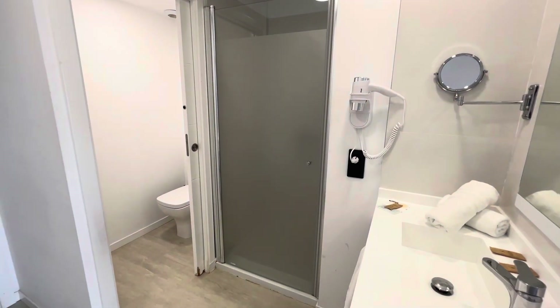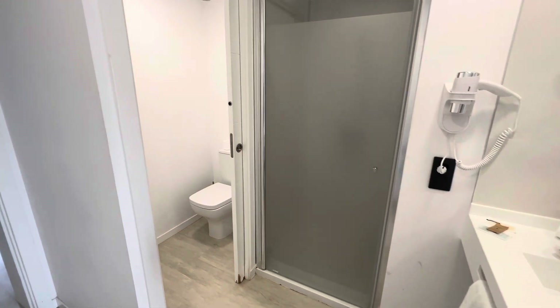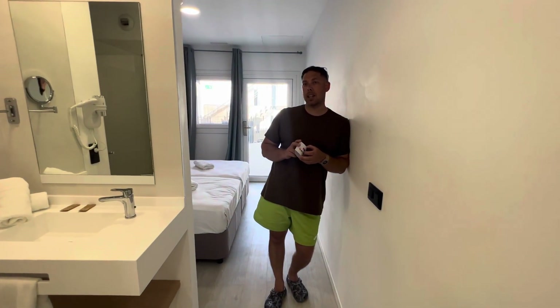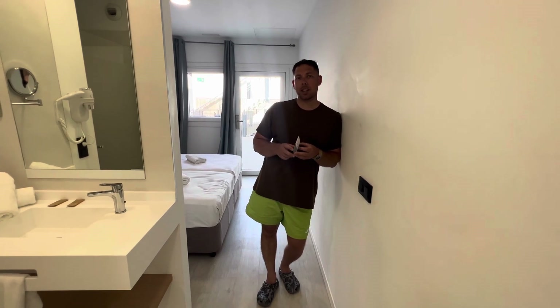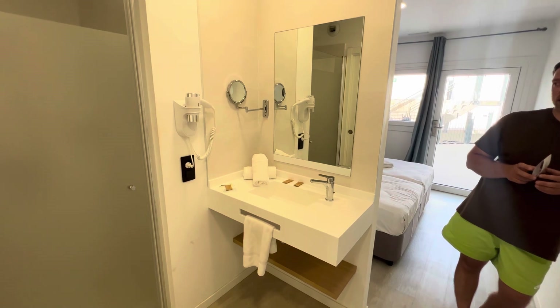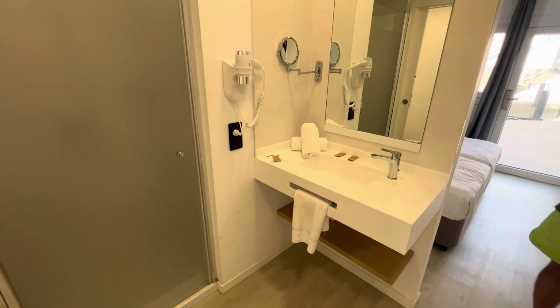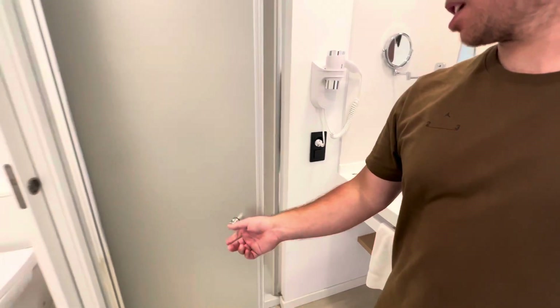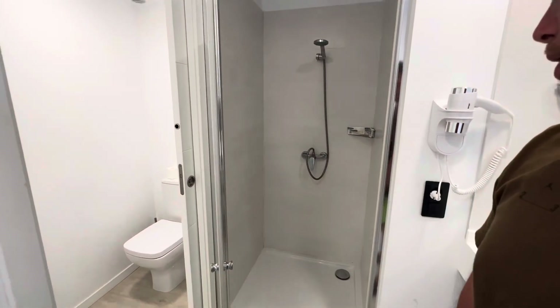As you walk in you come into the bathroom area — it's all very open plan. It's a really modern vibe. You've got your wash basin, hair dryer is provided and you can unplug that if you want to use your own. In there is your shower cubicle.